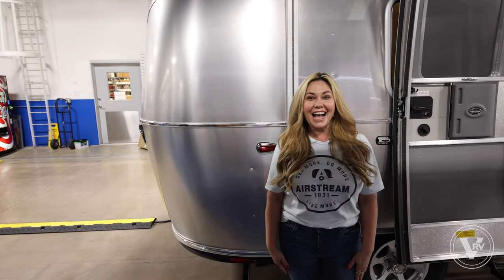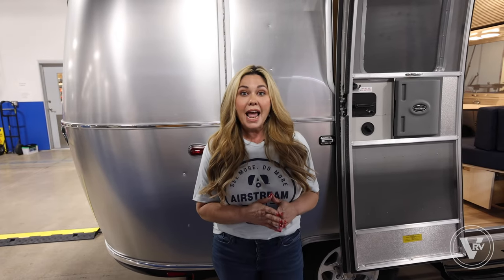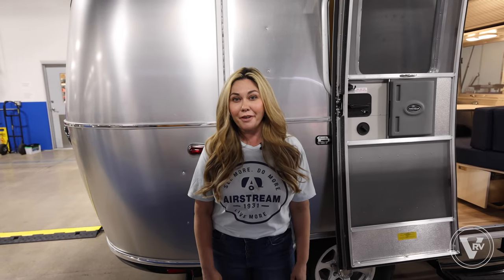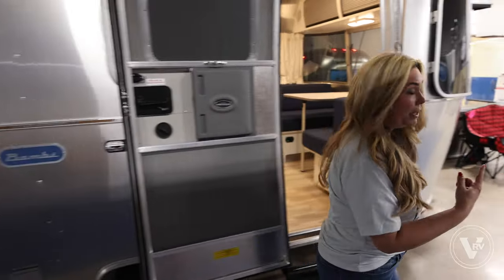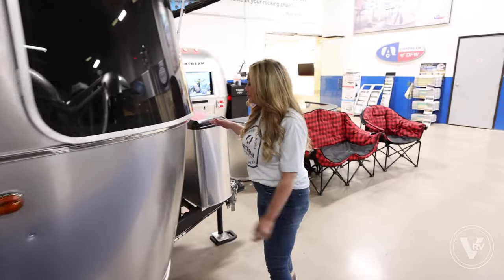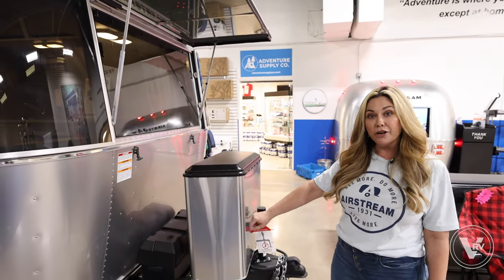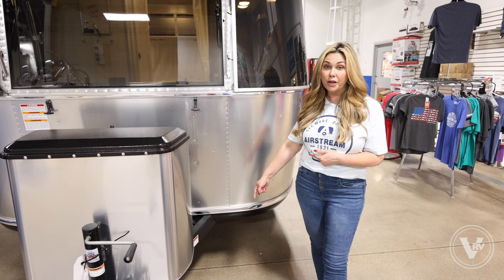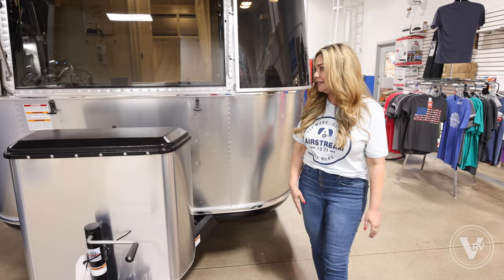All right guys, this is a 16-foot Airstream Bambi. I'm going to show you all around it and show you all the features. I know you've seen Mike's top three favorite things, but I've got a little more to show you. Let's start up here at the front of the trailer where the tongue is. You've got a place for two batteries and two propane tanks — they're 20-gallon tanks. Down here in the tongue there's also a place to hook up a gas grill so you can bring your gas grill with you and get propane straight out of your propane tanks.